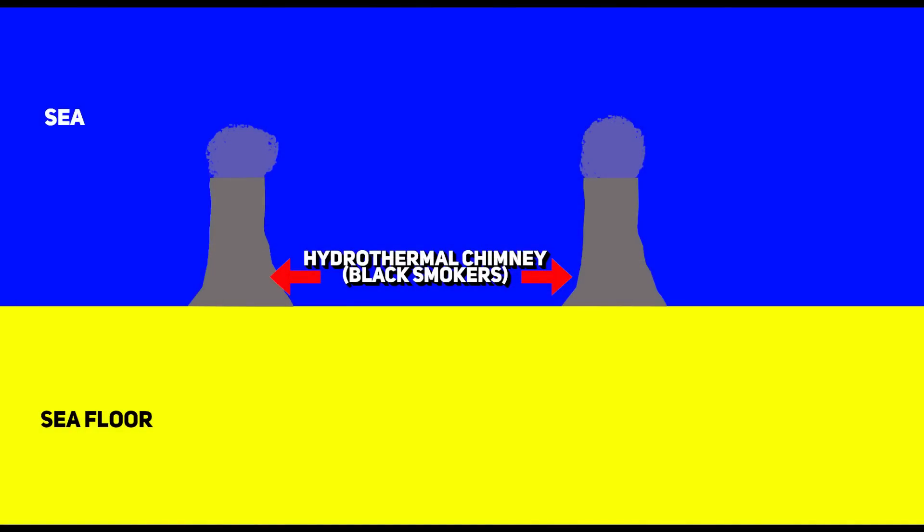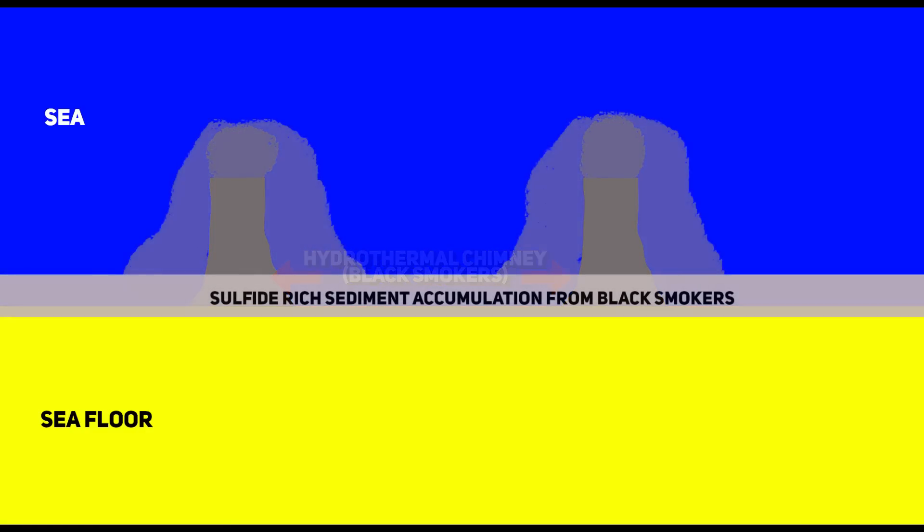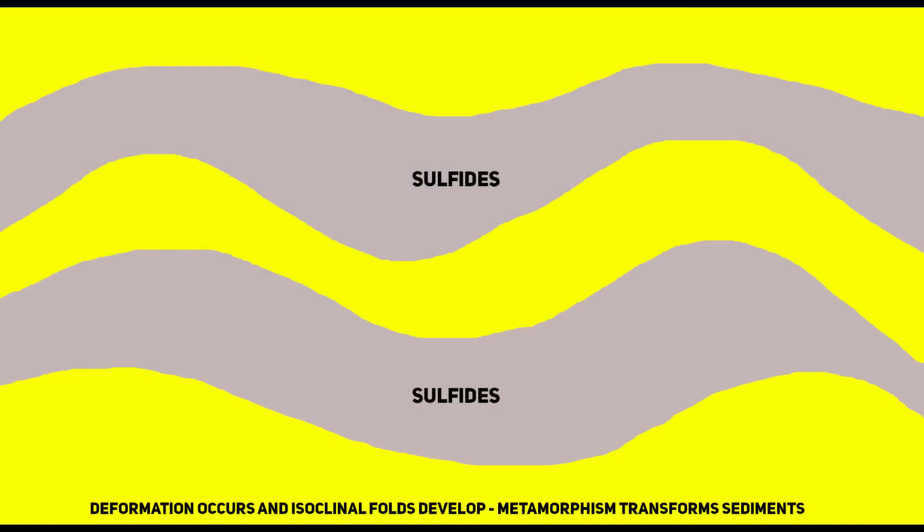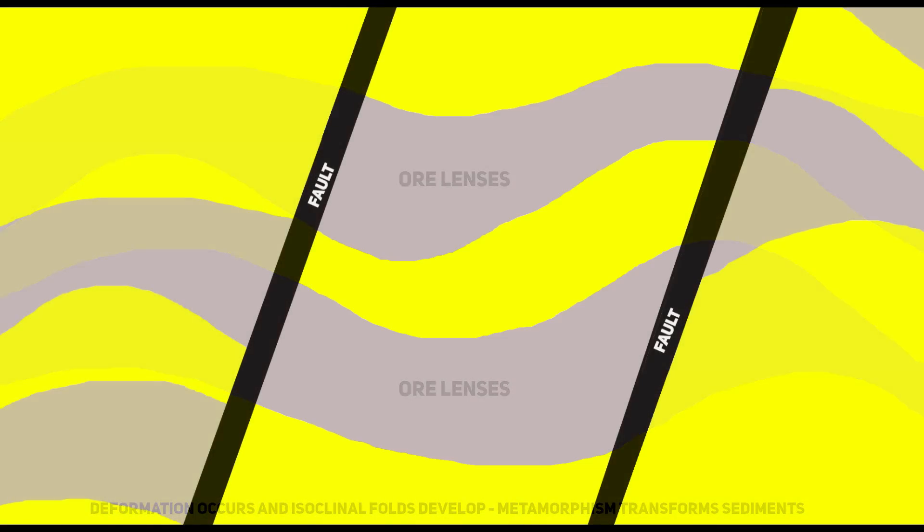Yet even this metamorphic baptism was not the end of Cannington's odyssey. The relentless movements of the crust twisted and folded the deposit, creating sweeping isoclinal folds that repeated and concentrated the ore. A great structural symphony unfolded over millions of years, where ductile strain wove ore lenses into sinuous patterns, while brittle deformation shattered and displaced the mineralized zones. These dramatic shifts, dictated by the unseen power of geodynamic forces, created the complex geometry that modern miners now endeavor to decipher and extract.